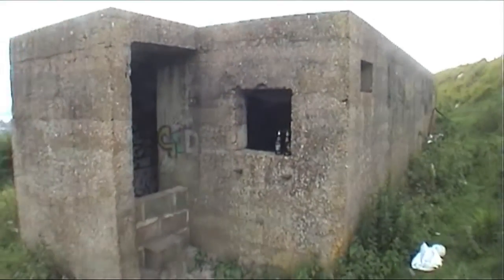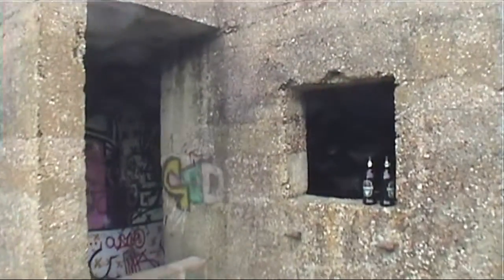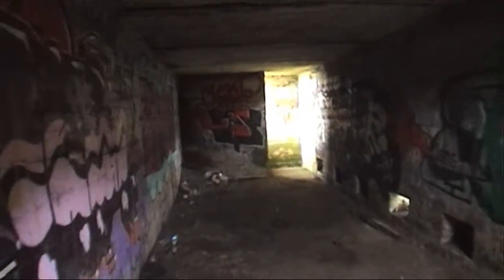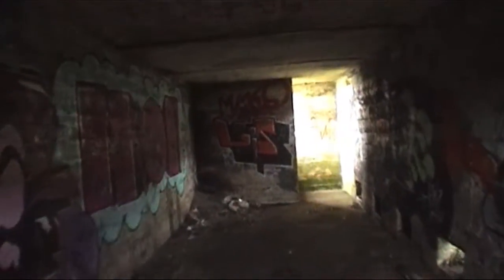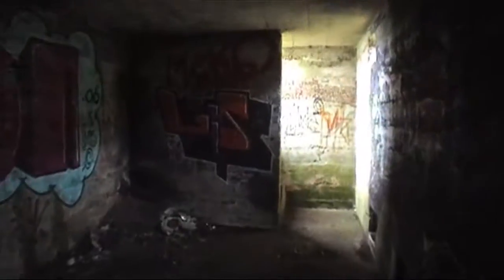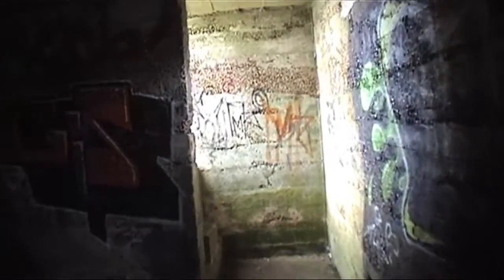We're at the pillbox that is actually located right next to the sound mirror. Let's take a look inside. Very much graffitied over unfortunately. Maybe a communication bunker for the equipment.